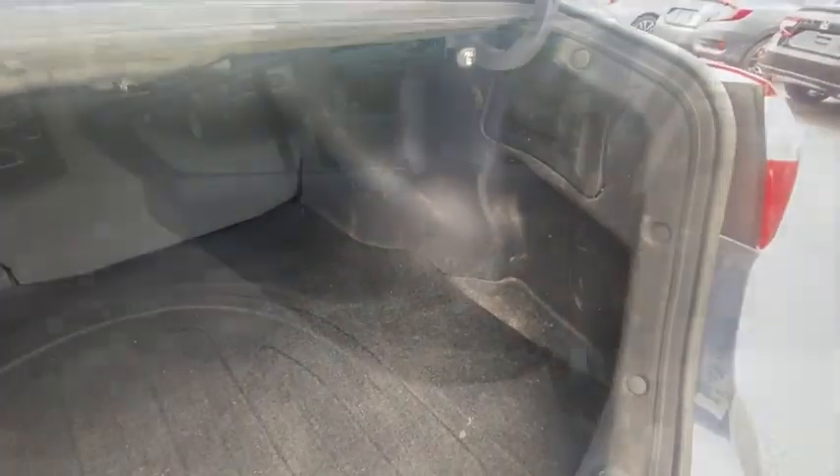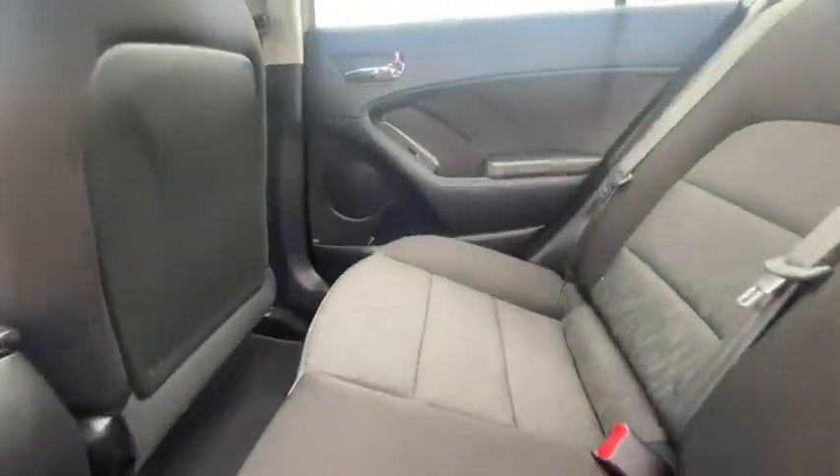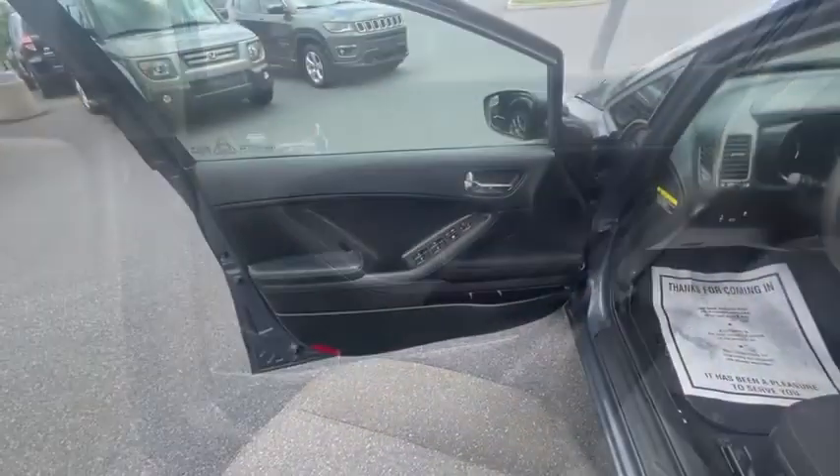Tachometer, remote keyless entry, panic alarm, brake assist, carpeted floor mats, cloth seat trim, front bucket seat, driver vanity mirror.